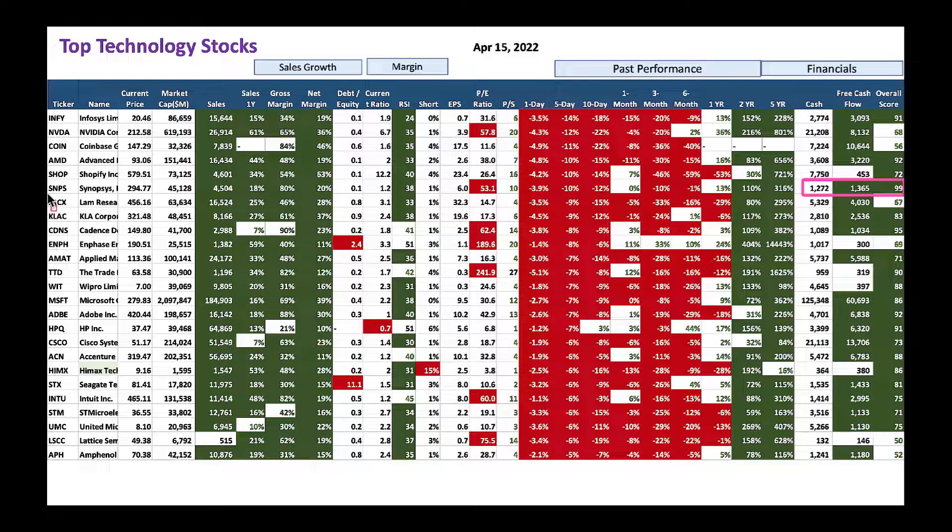I love LAM Research and KLA Tencor — same methodology applies: buy them slowly on these down days and they will do great. KLA Tencor has a nice overall score of 83. Cadence is also one of my favorites — nice overall score of 95, about $1 billion cash on the balance sheet, and $1 billion free cash flow.